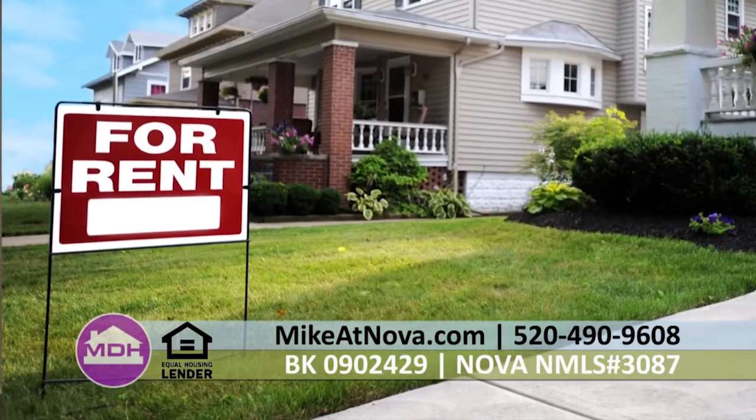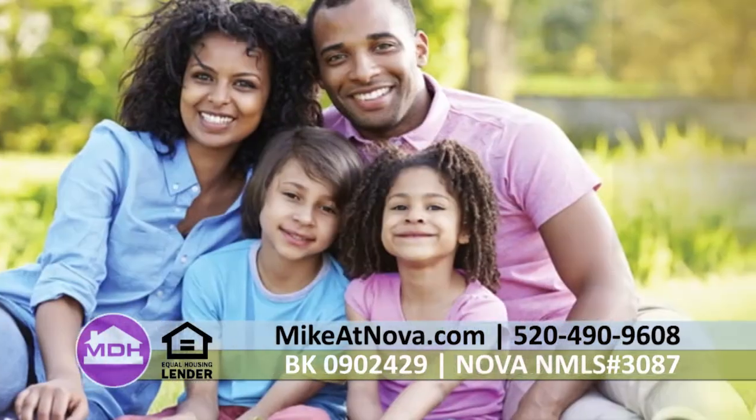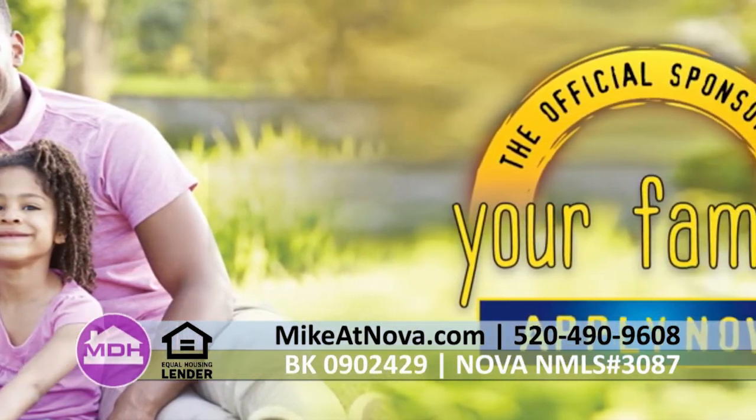I teach a lot of continuing ed classes to realtors, and we talk about the soft spots in the market and the areas of opportunity. One of the topics that comes up quite a bit are those individuals who qualify for a loan but prefer to stay on the sidelines and not purchase. Those are the individuals I call chronic renters. A chronic renter is not someone who has to rent — it's for those individuals who do qualify to purchase a home. They have the income, credit score, and asset requirements met. They just prefer not to commit to buying a home.